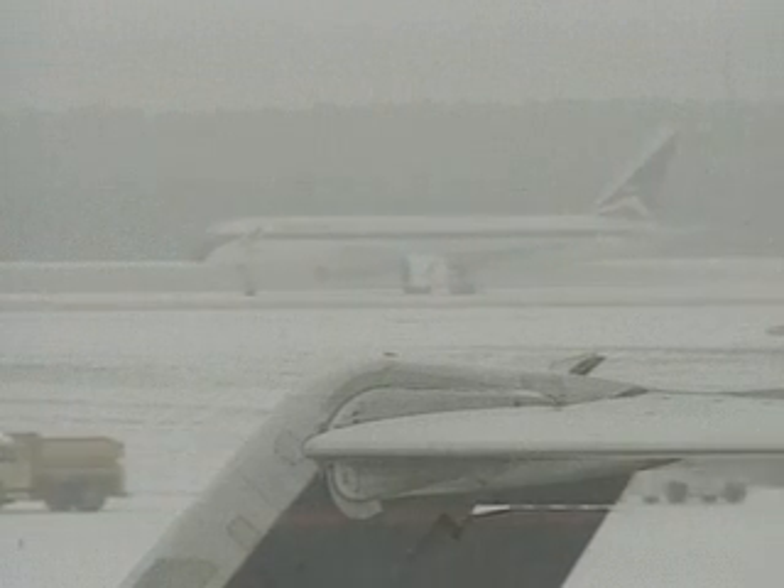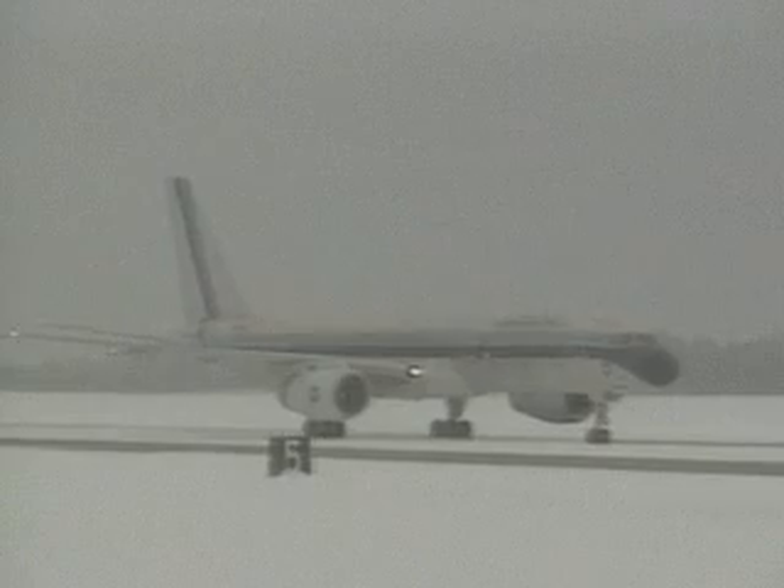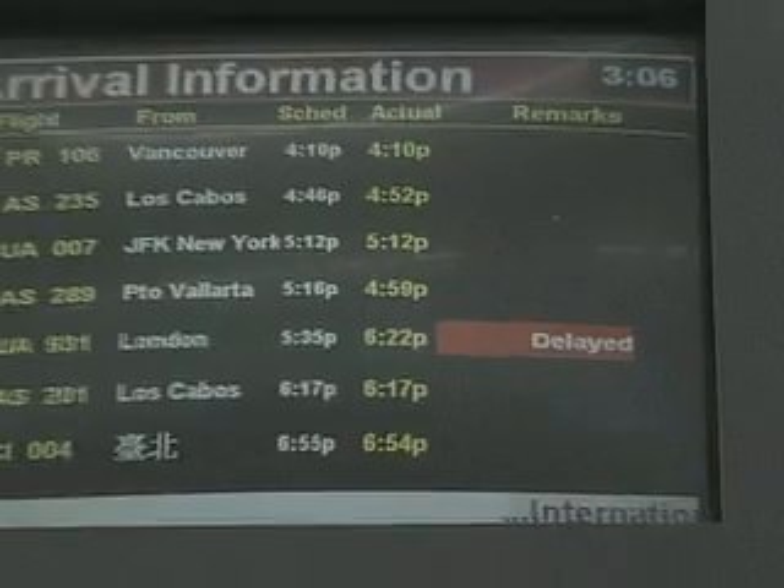Weather directly affects airline safety, air system capacity, and traffic efficiency. 65% of air traffic system delays are caused by weather.